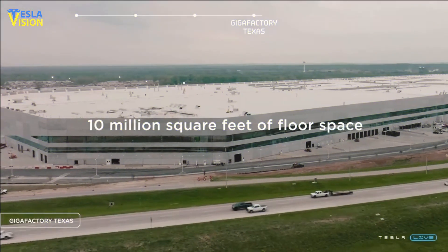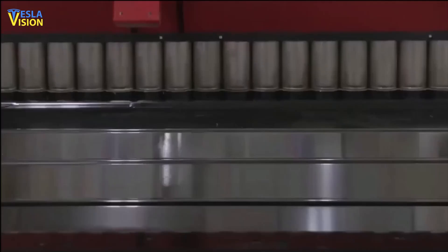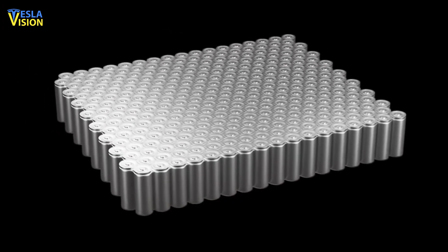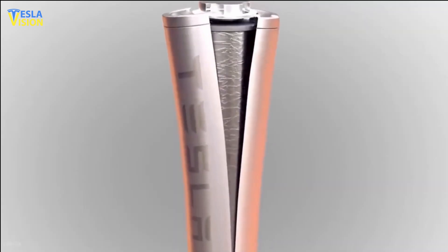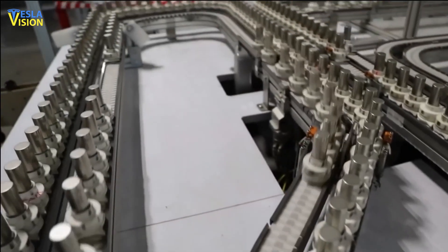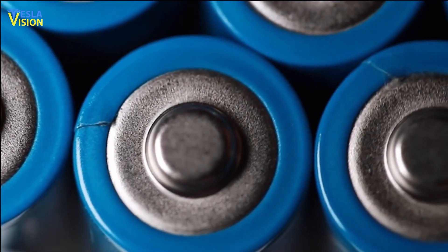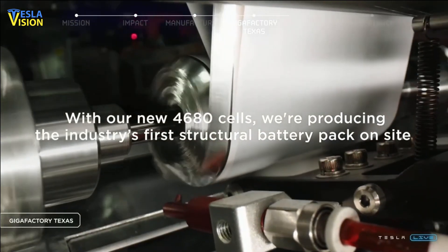Also, Elon Musk's company is making significant progress in several areas related to the new battery production. In terms of cell design, Tesla has not only produced the first-generation tabless cell that was unveiled, but also a second, more manufacturable version that is currently in production at the Texas factory.